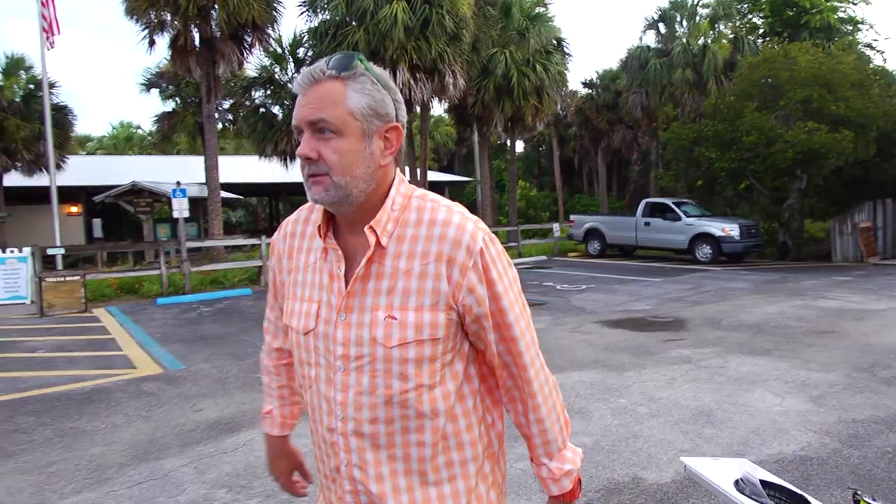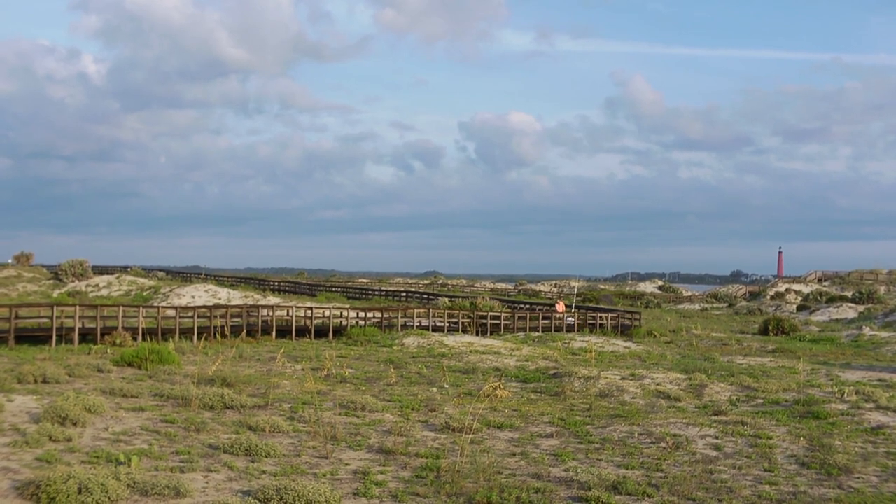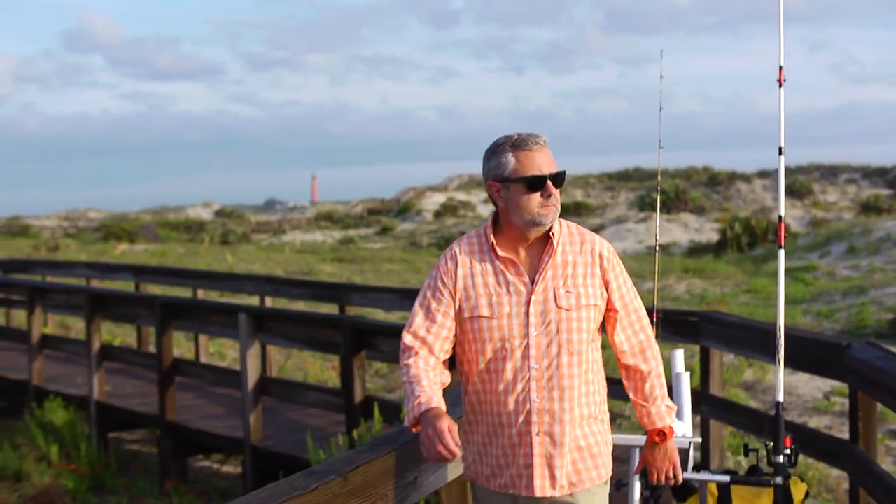I'm in Smyrna Dunes Park today. I love this park for a lot of reasons. This park for me is really kind of a launching point because you can do so much from this one park.